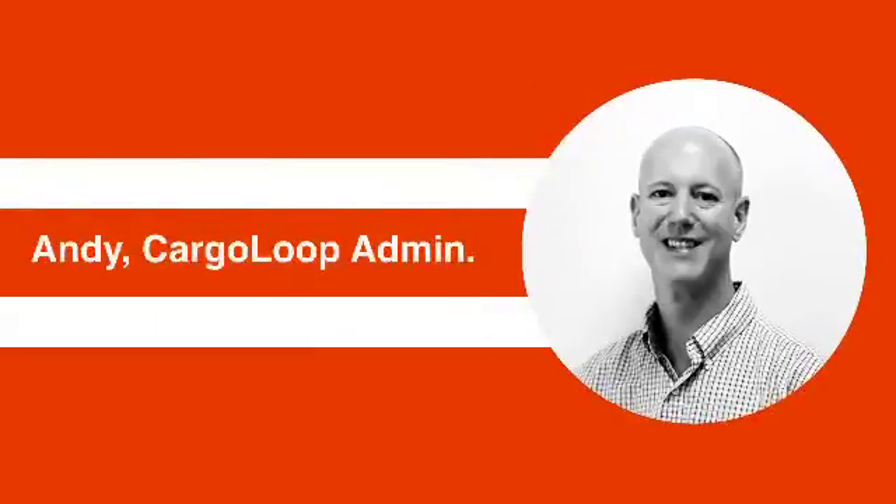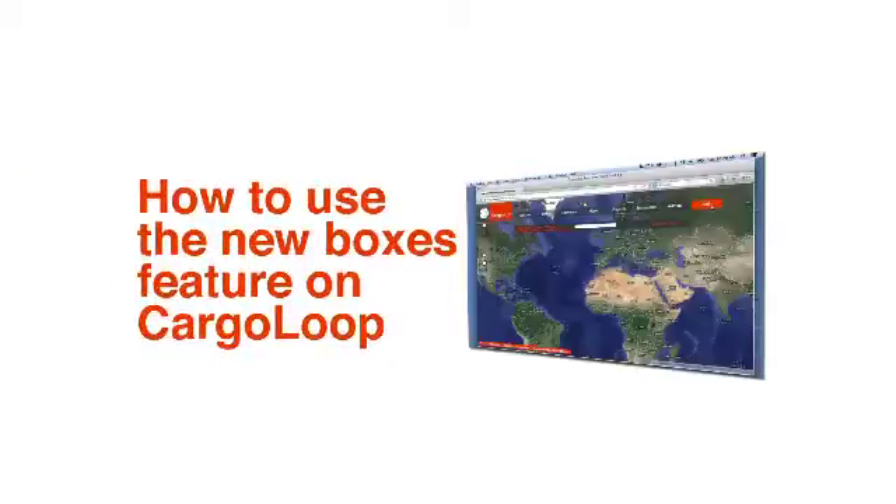Hello, my name is Andy York and I'm your Cargoloop administrator. Today I'm going to show you how to use the new boxes feature on Cargoloop.